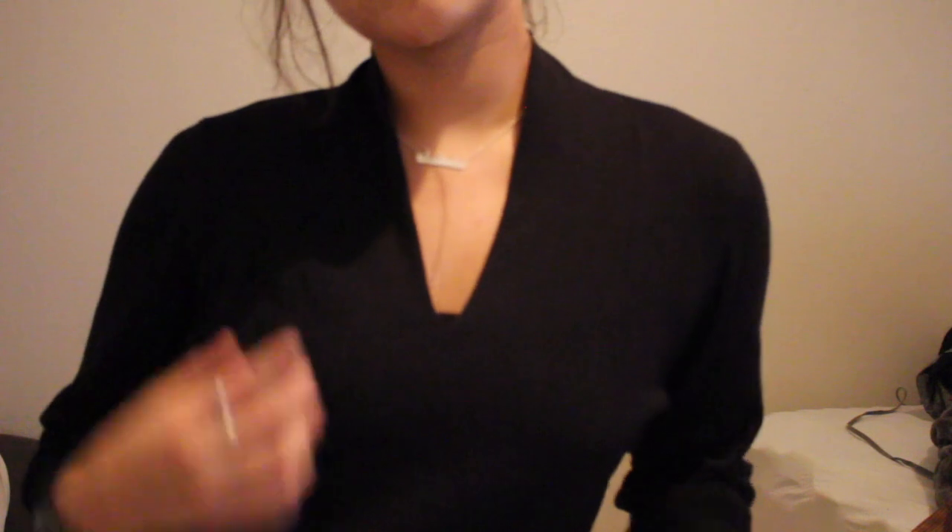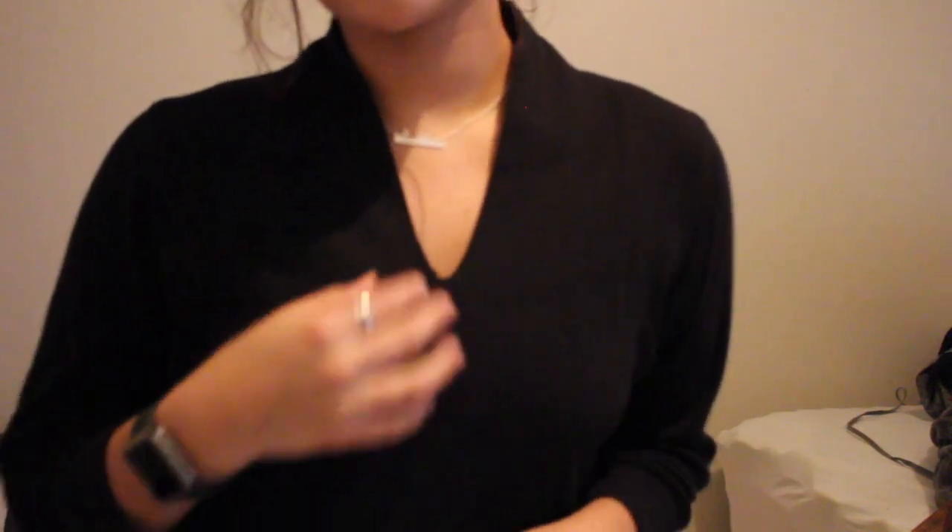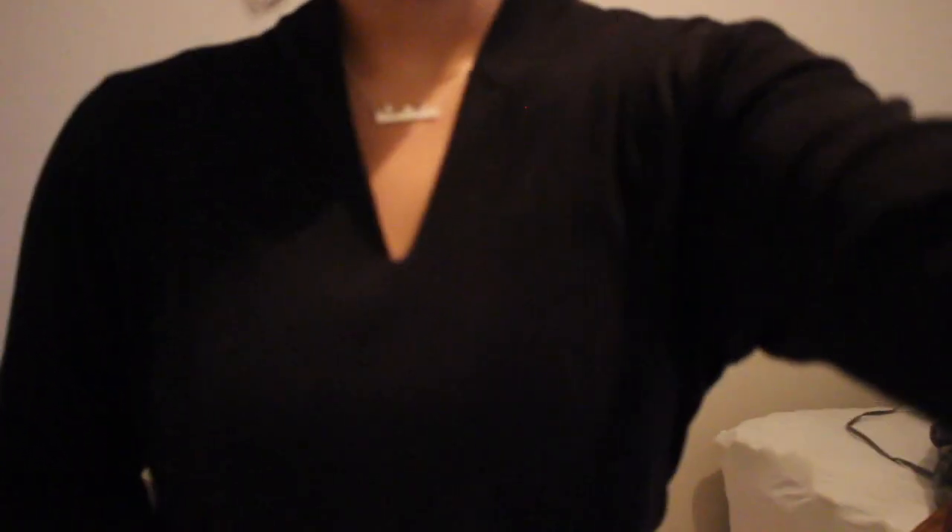Moving on, I have this black three-quarter sleeve shirt. It's super nice — it has kind of a mock collar but only in the back, and then it goes down into a v-neck in the front. It's really cute, really soft, super easy. I love it. It's red, by the way!